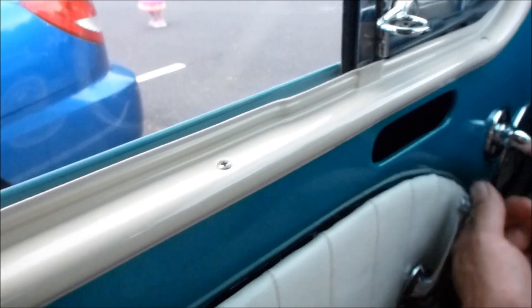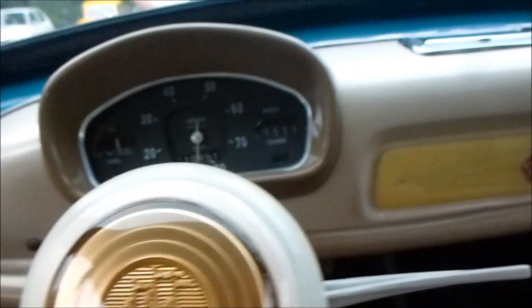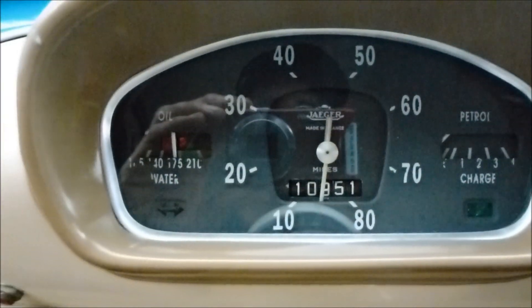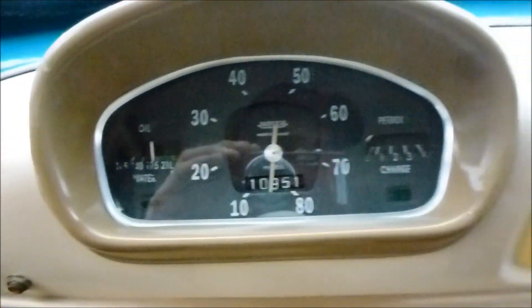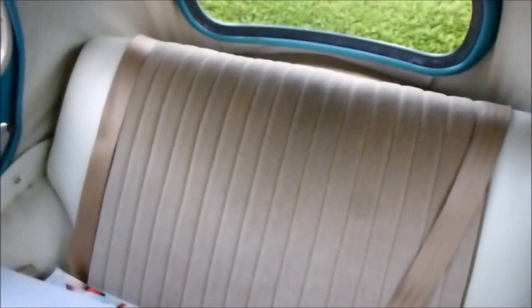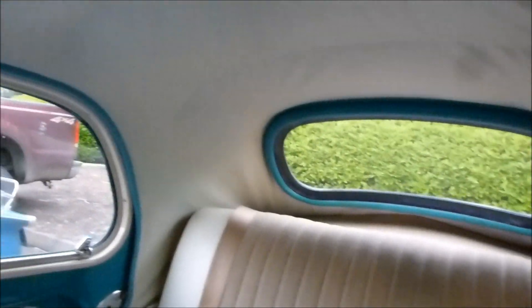Look at this nice interior. It has a little light there that comes on when you open the door. The door shuts really nice. Beautiful upholstery. Look at that gauge — mileage, temperature, and the charge. It has the four horse heads there on the radio delete. Very beautiful. Very nice little 1960 Renault 4CV — and I'm probably saying Renault wrong.